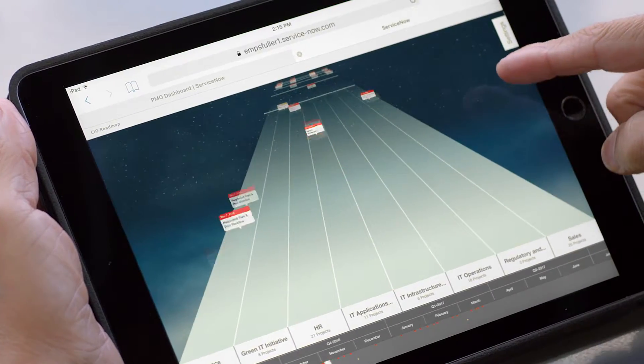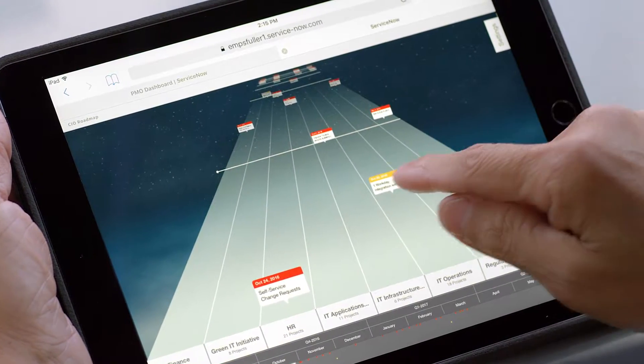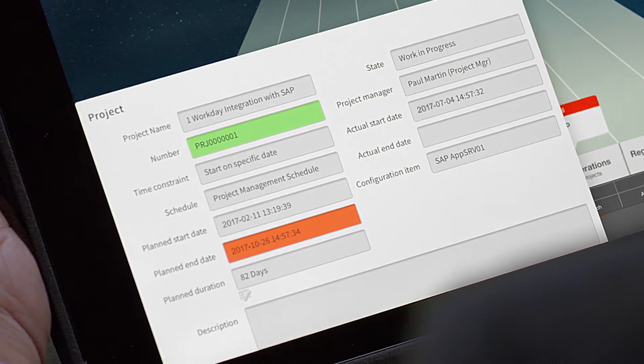A timeline of all projects drawn from a single system of record lets you easily view work in flight, and drill down to see important details for faster decision-making.